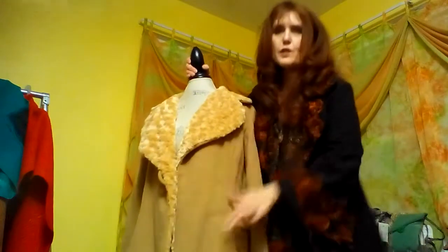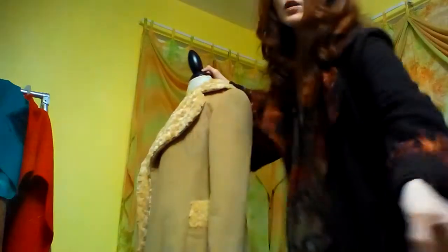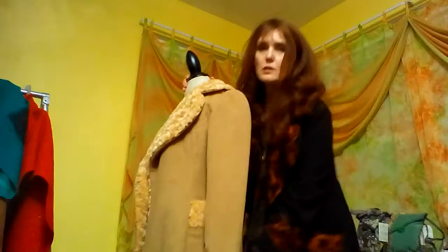It feels very nice and soft. And I have the faux fur on the pockets as well as the hem.